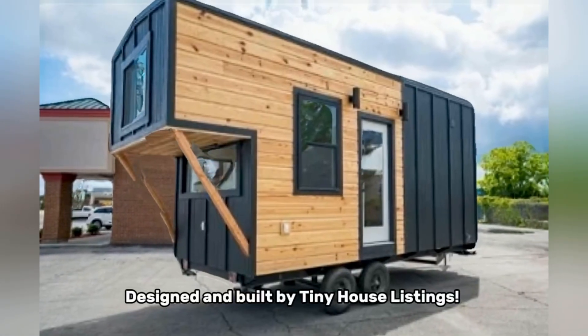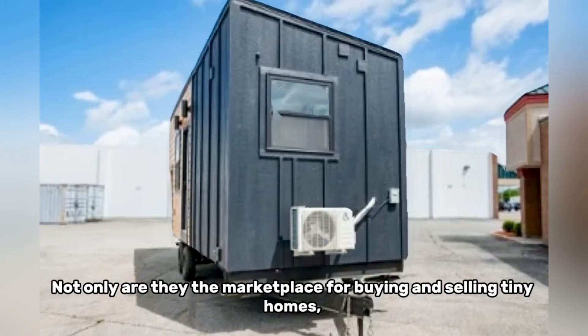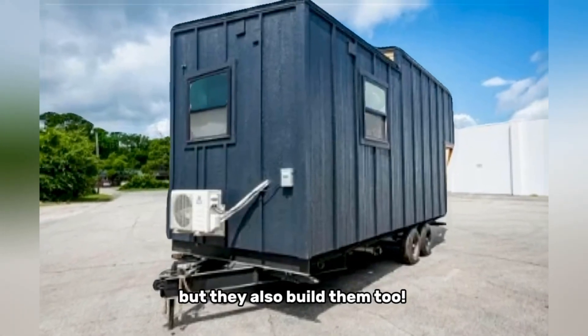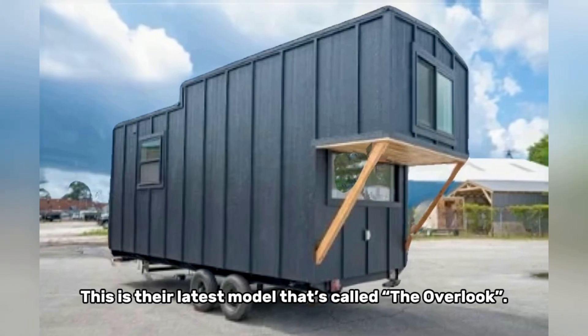Designed and built by Tiny House Listings — not only are they the marketplace for buying and selling tiny homes, but they also build them too. This is their latest model, called the Overlook.